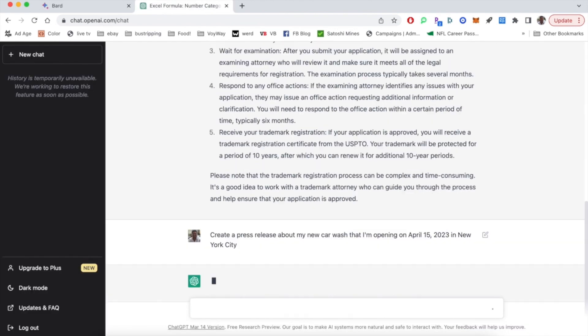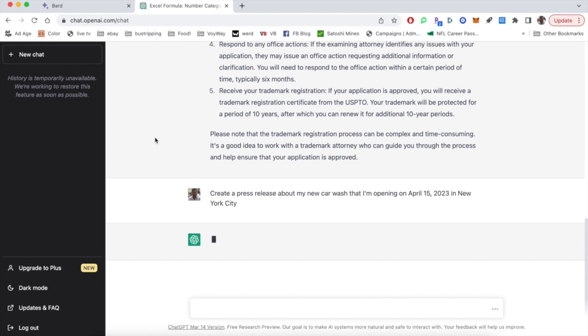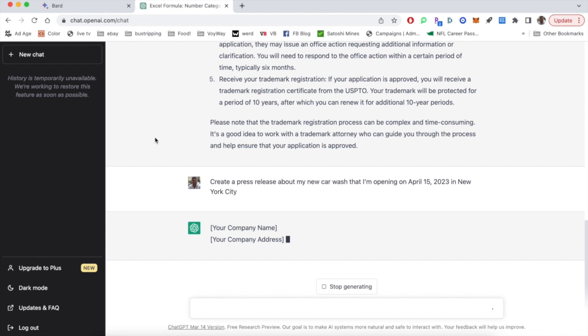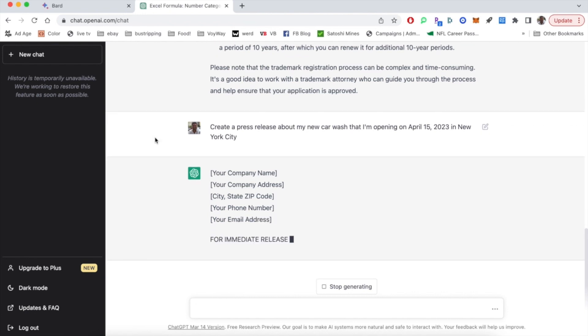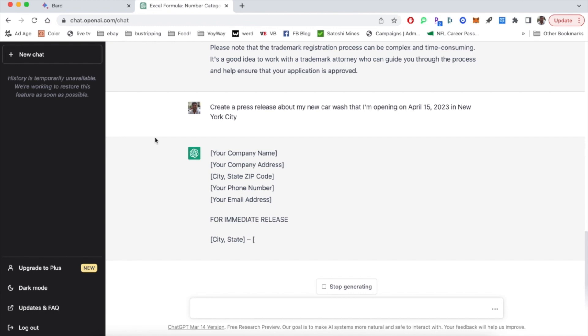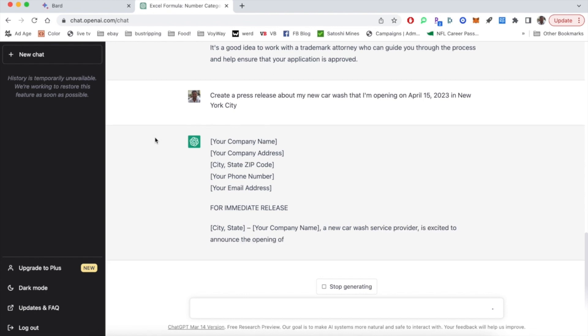Let's see what we can do with that same prompt in ChatGPT. The first thing I noticed was that this prompt took a little bit longer — it started to slow down. It's important to note that I'm using the free version of ChatGPT, not the newest or fastest one. I've noticed that sometimes with ChatGPT, the delay is often due to a lot of people using it or a lot of API calls slowing down the overall system.